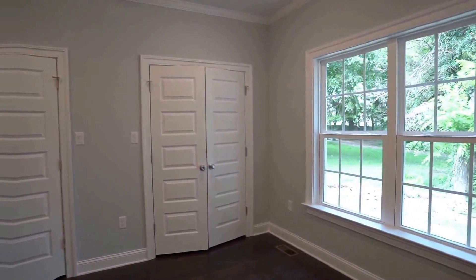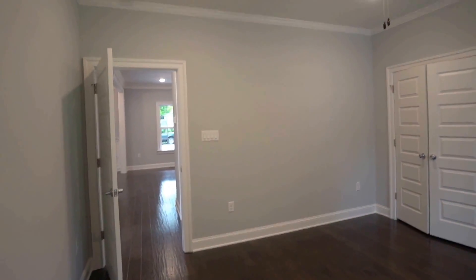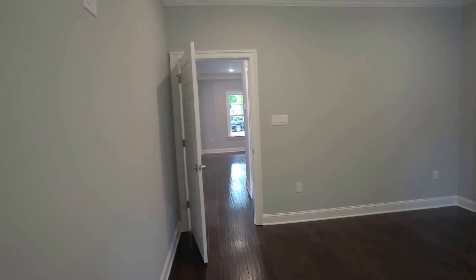This is our first-floor bedroom. This could also be used as an office. We've got plenty of closet space there, as you can see, a ceiling fan, and all of those details that I mentioned earlier.